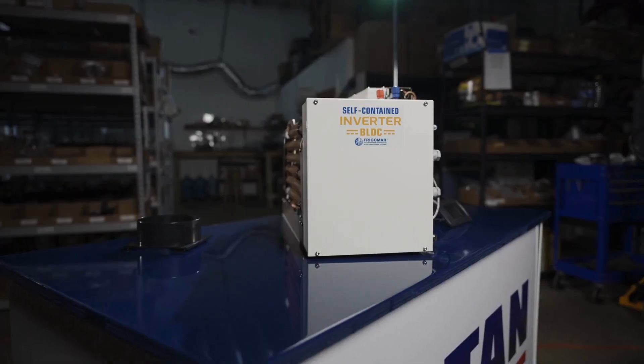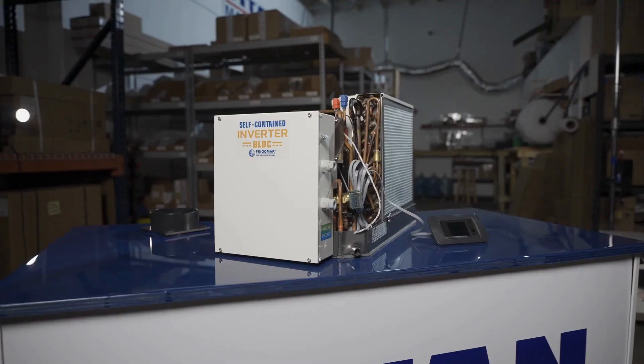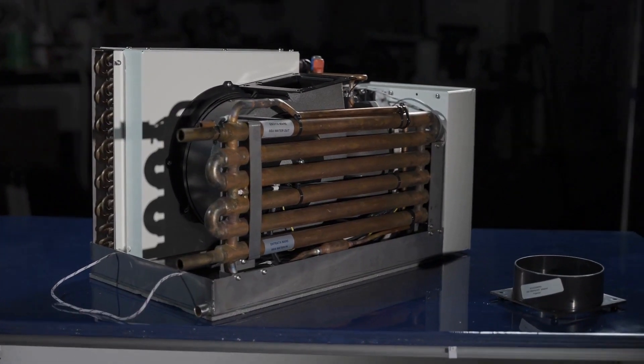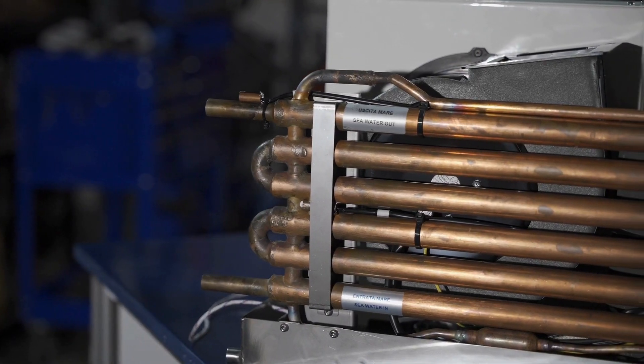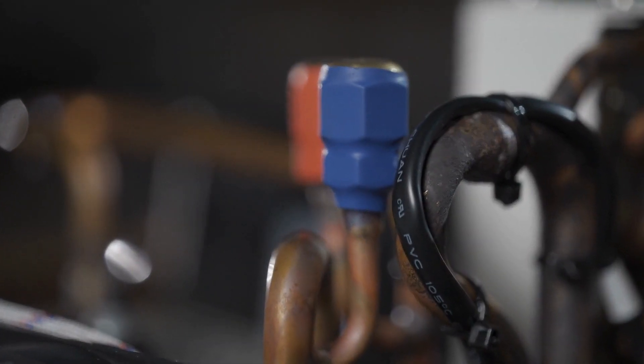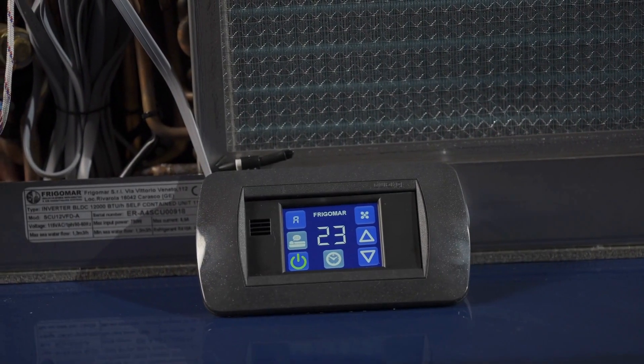You won't have to sacrifice comfort for efficiency either. Our unit offers the highest comfort with silent operation and a stable temperature, ensuring you stay cool and comfortable even in the hottest weather. And if low energy consumption is what you're after, our self-contained unit is the perfect solution.